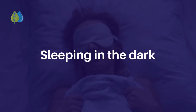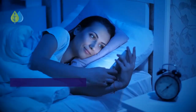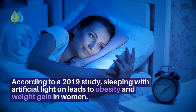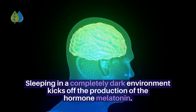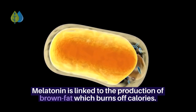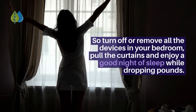Number 1: Sleep in the dark. According to a 2019 study, sleeping with artificial light on leads to obesity and weight gain in women. Sleeping in a completely dark environment kicks off the production of the hormone melatonin, which is linked to the production of brown fat that burns off calories. So turn off or remove all devices in your bedroom, pull the curtains, and enjoy a good night of sleep while dropping pounds.